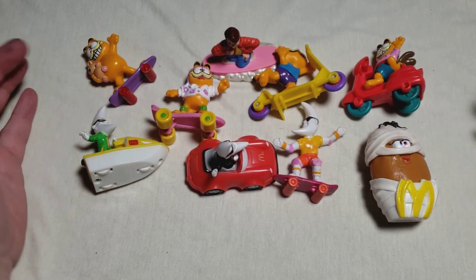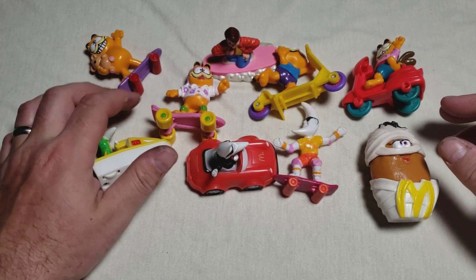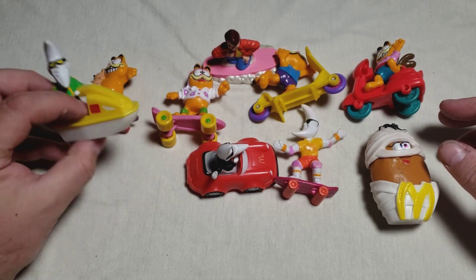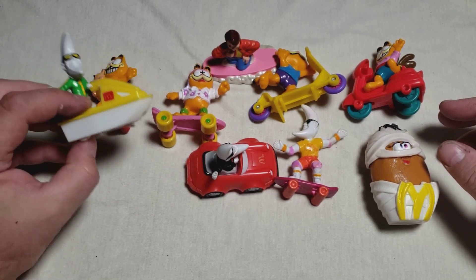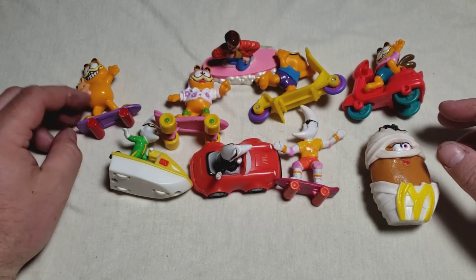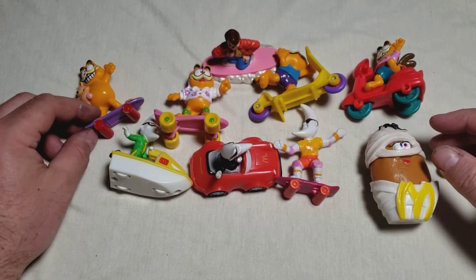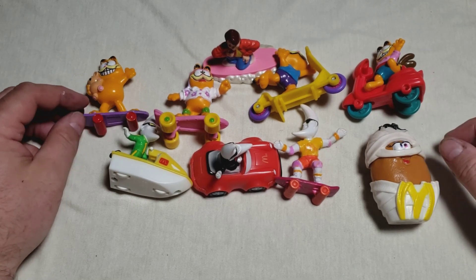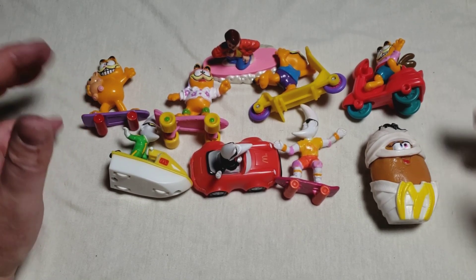I hope you enjoyed this. I have an affinity for Happy Meal or any fast food toys. I've gone over a few in the past — we've looked at DuckTales and Rescue Rangers ones, and now we're taking a look at these. Thanks for watching.